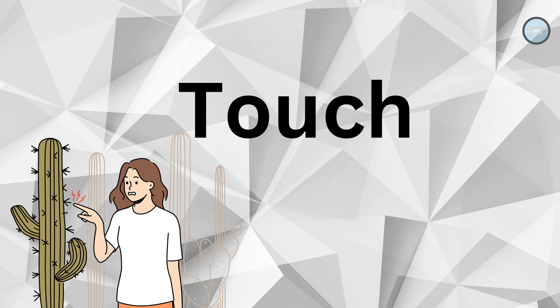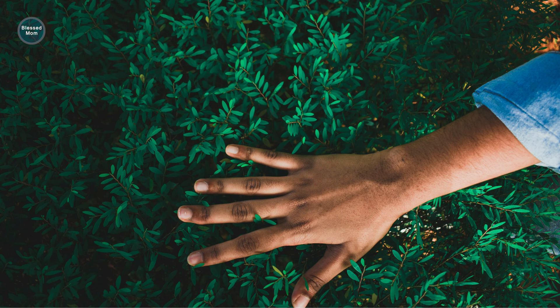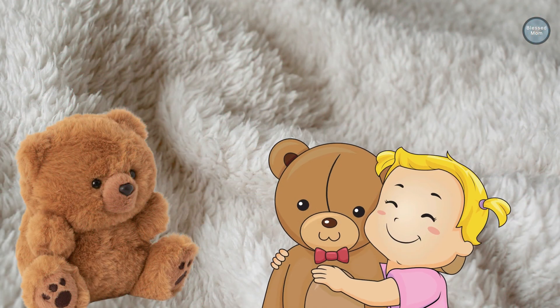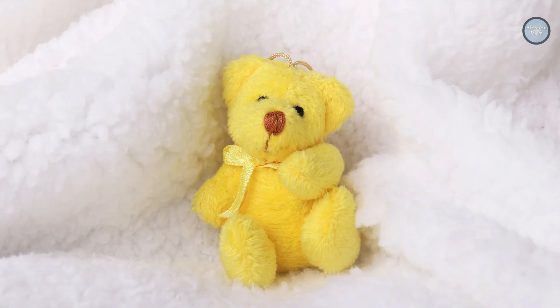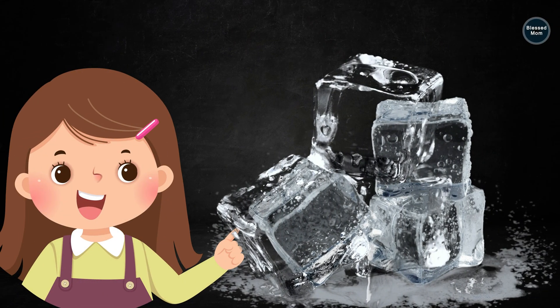Sense of touch. We use our skin to feel different textures, like the softness of a teddy bear. Can you feel something cold?